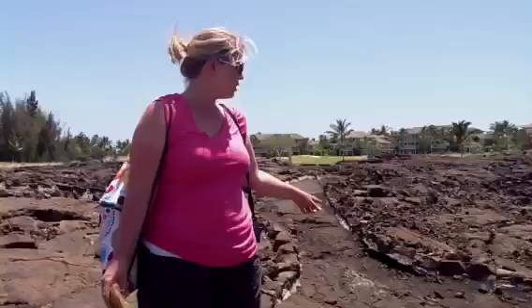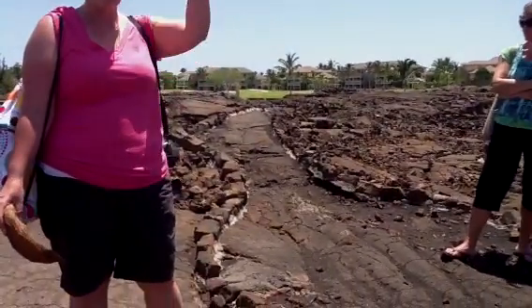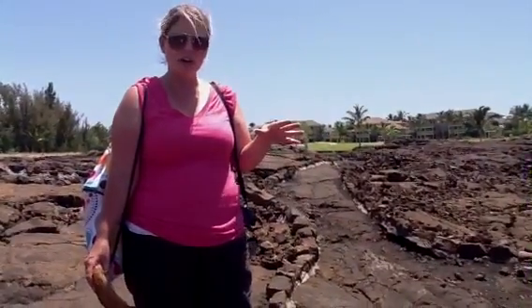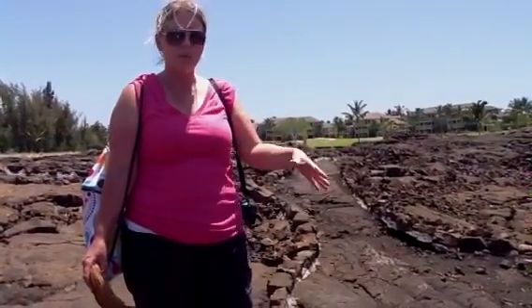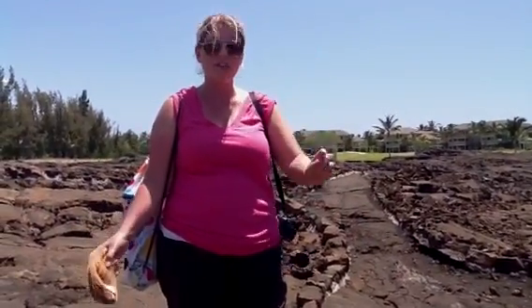Many, many years ago, this was used as a road where people would travel from one point of the island to the other, to the sea, to trade. Their mules and their donkeys would just keep walking — even if the people felt sleepy, the donkeys knew where to go, and they would just travel right over this.